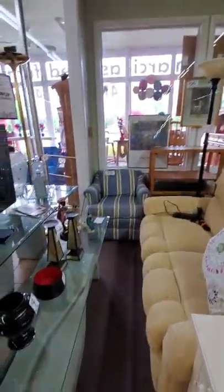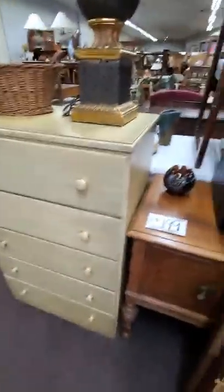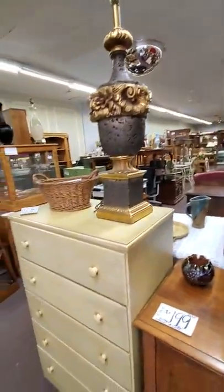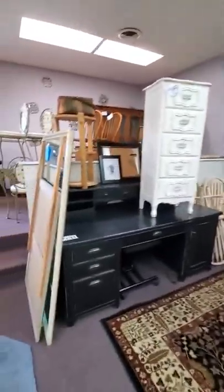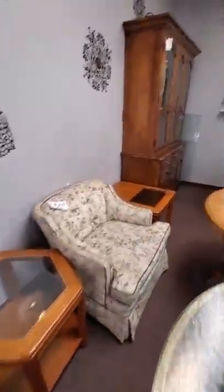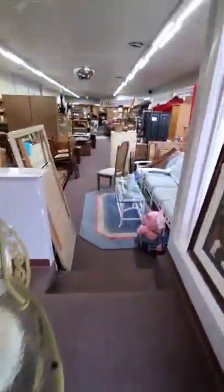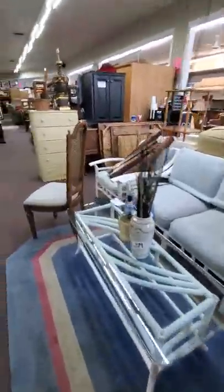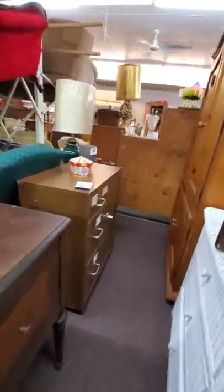This is a fun vintage chair. We did get another set of TV trays in. There's a double reclining love seat and some super unique tables here. Here's a cool vintage buffet. This set here — you get the sofa, the chair, the coffee table, and the two end tables.